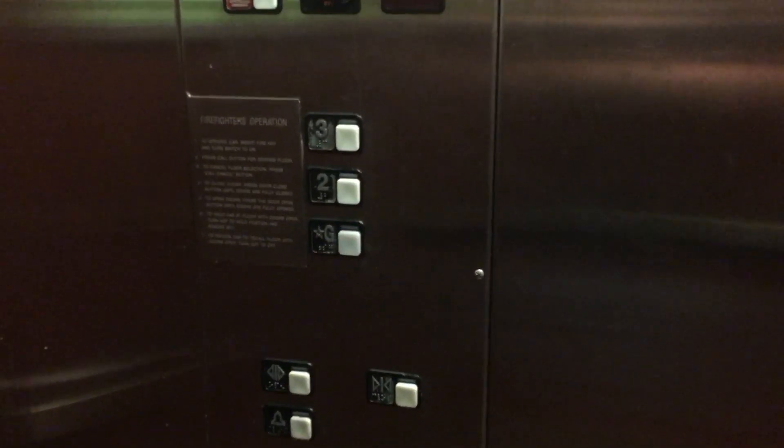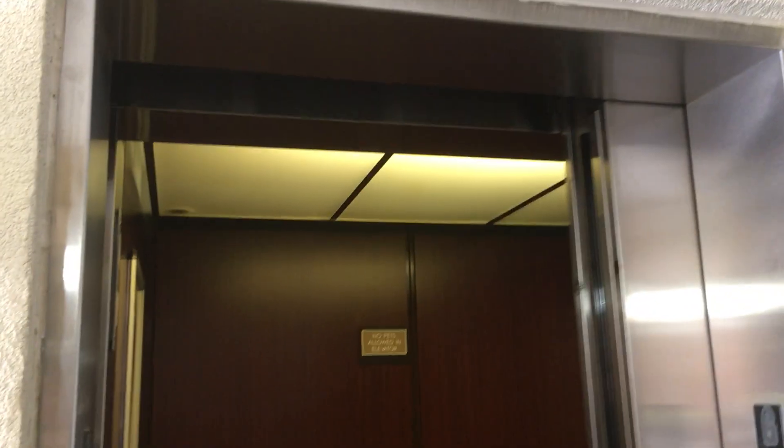Just a basic Schindler elevator. There are your fixtures — empty fixtures. The door close...